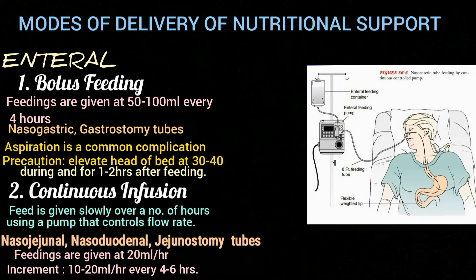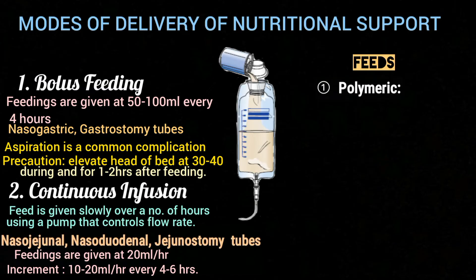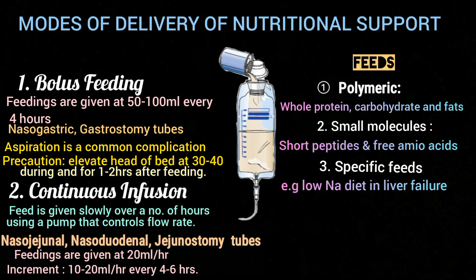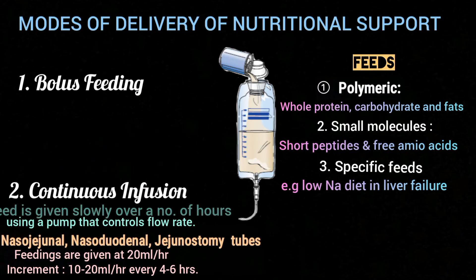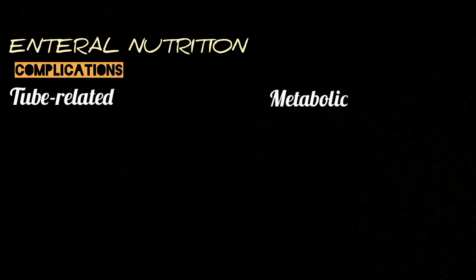The feeds used for both modes are polymeric — containing whole protein, carbohydrate, and fat — or small molecules, which are short peptides and free amino acids, as well as specific feeds like low-sodium diet in liver failure. Enteral feeding can cause a number of complications, which can be broadly divided into tube-related complications and metabolic complications.